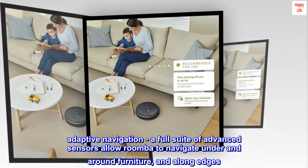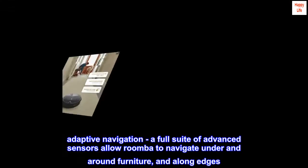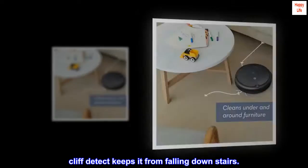Adaptive navigation. A full suite of advanced sensors allow Roomba to navigate under and around furniture and along edges. Cliff detect keeps it from falling down stairs.